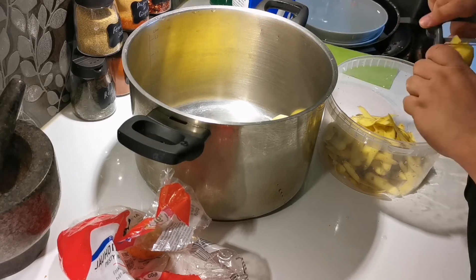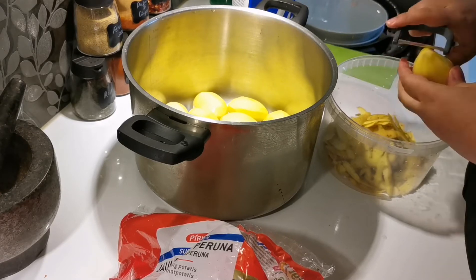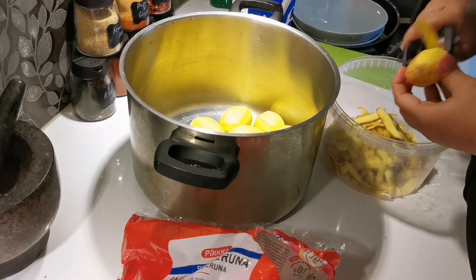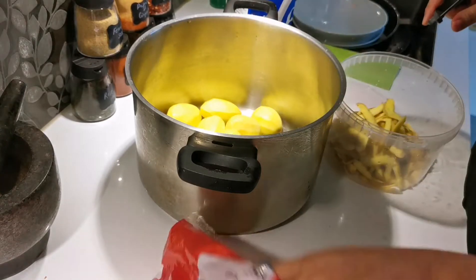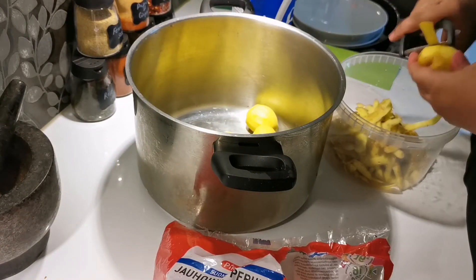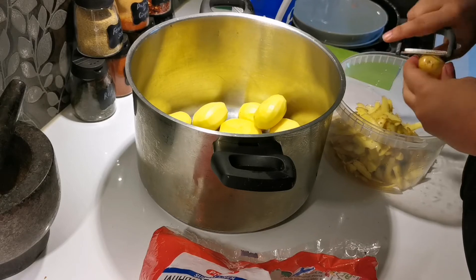I'm peeling a lot of potatoes because my son really likes mashed potatoes, and my mashed potatoes are really really good. What kind of potatoes do you like, guys? Do you like mashed potatoes, roasted potatoes, french fries, or sweet potatoes? Let me know in the comments — I'd really appreciate that!